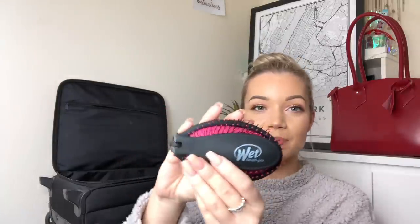Next up is my hairbrush. I use this brush because it's quite useful — you can fold it up. It's by the brand Wet Brush, the Brush Pro. I actually got this in one of the subscription boxes I get every month, but I'm sure you could find it in Boots or similar. Next up I have my sunglasses, just in case. I'm not really a big sunglasses person, but this is the one I carry with me. It's similar to the Ray-Ban style but it's from H&M.